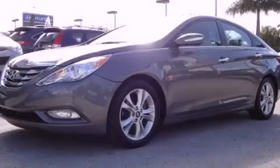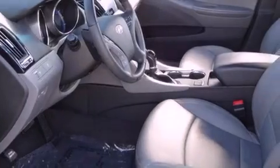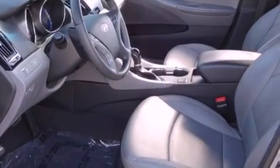This is a certified pre-owned 2011 Hyundai Sonata. It has a 2.4-liter four-cylinder engine and a six-speed automatic transmission.